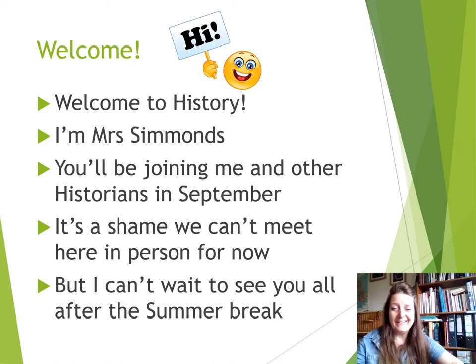Hi there, welcome. I understand you guys are going to be coming to Corby Business Academy next year, and I would like to welcome you to the History Department. My name is Mrs Simmons. You will be joining me and a number of my colleagues, the historians, in September.